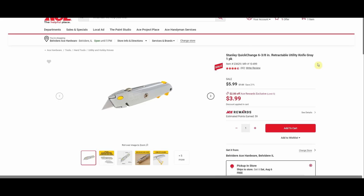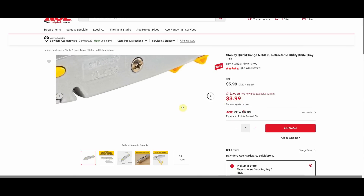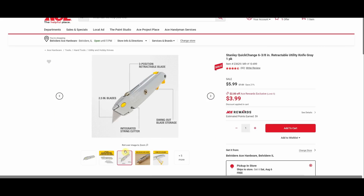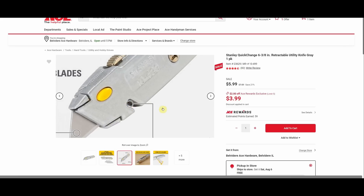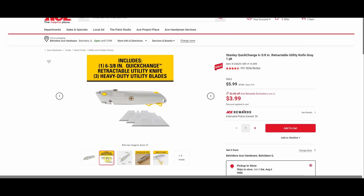Stanley quick change retractable utility knife, normally $7.59, all the way down to $3.99 — a really good deal if you're in need for a utility knife, and who couldn't use another one. It also has the little storage area for additional blades, you can see it in this picture here, and a little string cutter. A couple of extra features and a tool-less blade change with that button there.